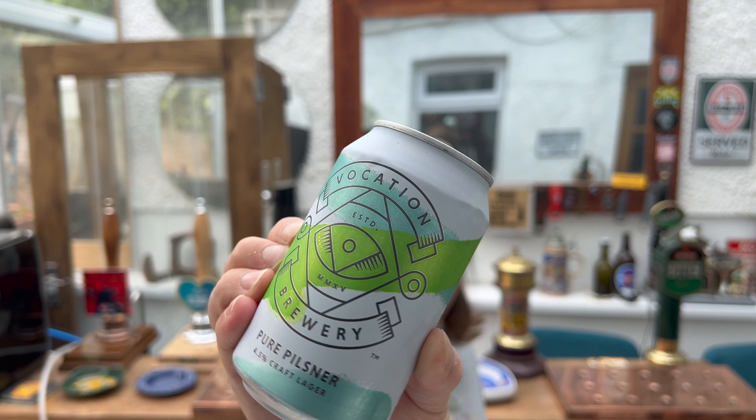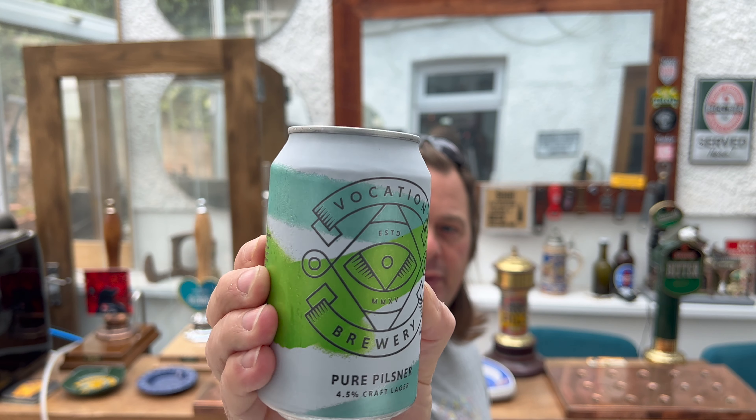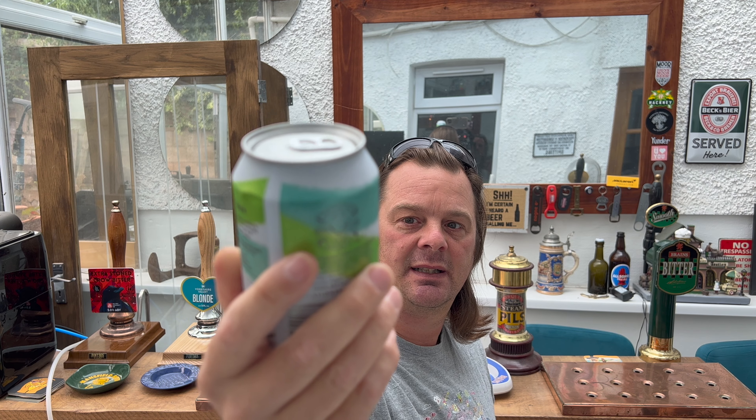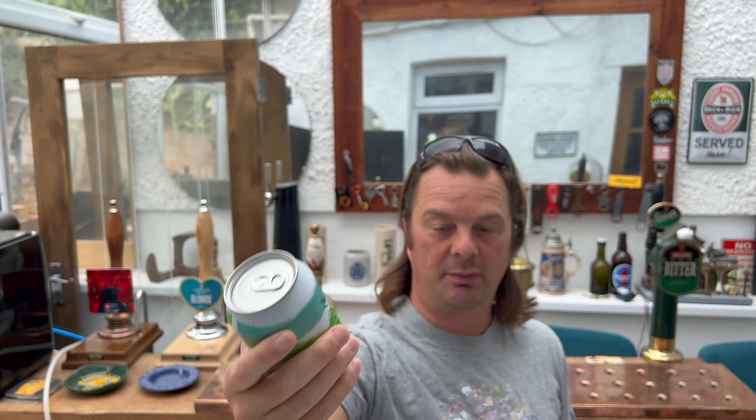Now they're even looking at places like Home Bargains — there's a lot of people who shop there, a lot of people this day and age looking for a bargain. So they've put their pilsner in there. It's 4.5% ABV, 330ml can — Pure Pilsner, Vocation Brewery. Without further ado, let's get the beer out into a glass and see what we get. I'm hoping for good things.